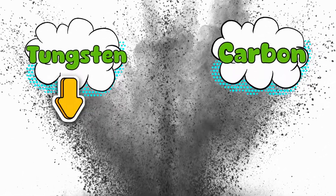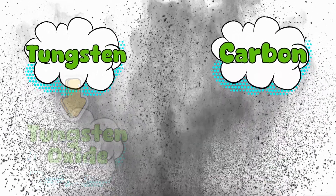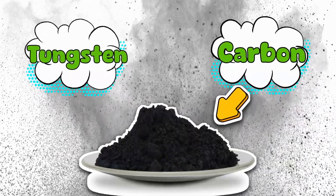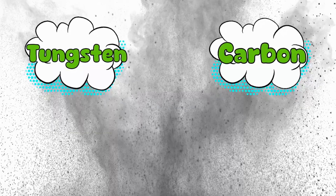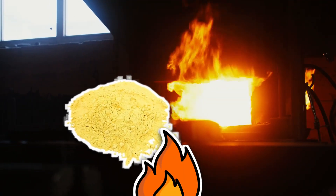Carbide doesn't come from fairy dust. You need two main ingredients: tungsten and carbon. Tungsten usually starts out as tungsten oxide, which looks like boring yellow powder. Carbon, on the other hand, shows up as fine black graphite. Together they look like something you'd sweep off a workshop floor, but combined under the right conditions, they transform into one of the most durable materials known to humankind. First step: take tungsten oxide, then heat it in the presence of carbon.